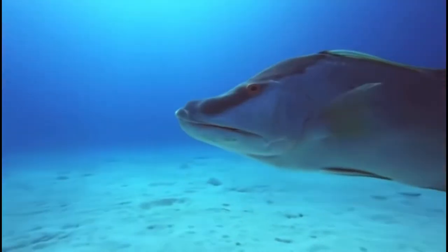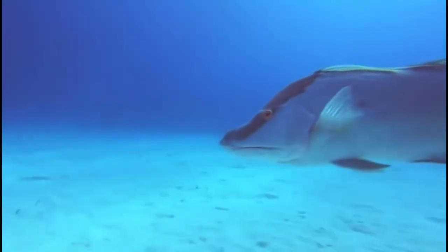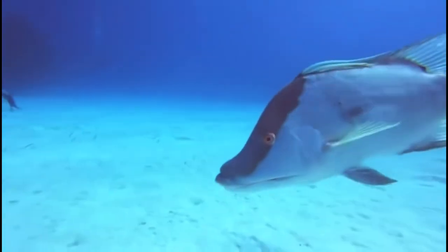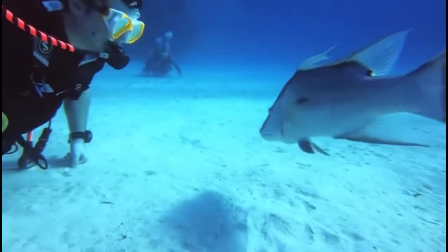These animals are protogynous hermaphrodites, which means that they start out their lives as females, but once some of the hogfish get to a large enough size, they become males.